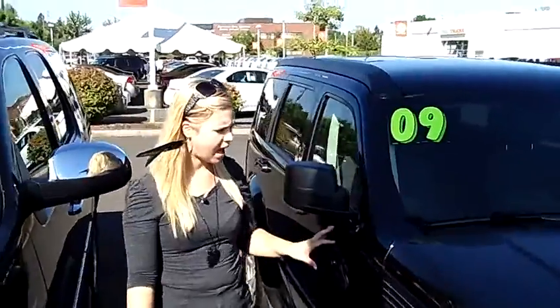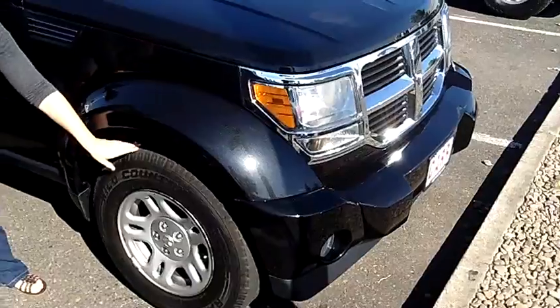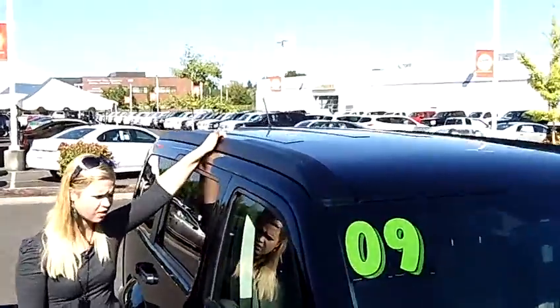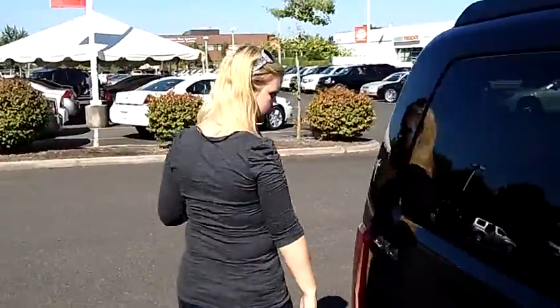This is a nice black exterior color vehicle. The body is super chunky with nice oversized tires and shiny alloy wheels. On top, we have the roof rack, which is nice — strap down your camping gear, Christmas tree, whatever you need.